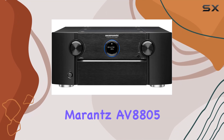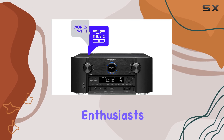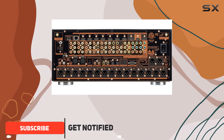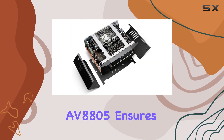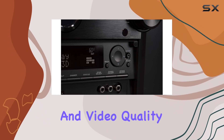Welcome to our review of the Marantz AV8805, the ultimate audio component for premium home theater enthusiasts. This AV preamp boasts a remarkable 13.2 channel processing capability and a range of features that will elevate your home entertainment experience. With 15.2 channel XLR and RCA outputs, the AV8805 ensures that you get the best audio and video quality available.